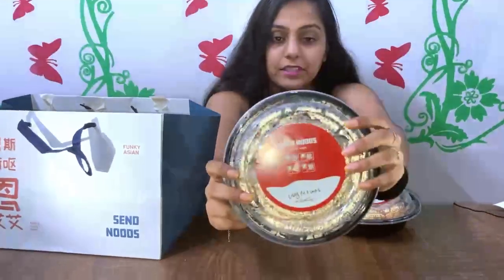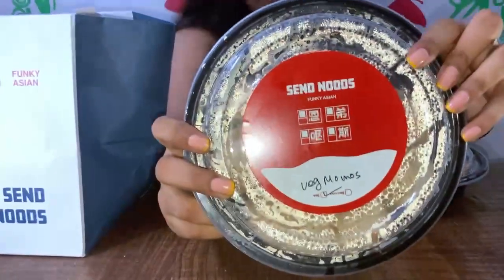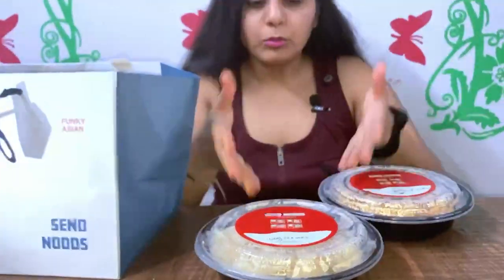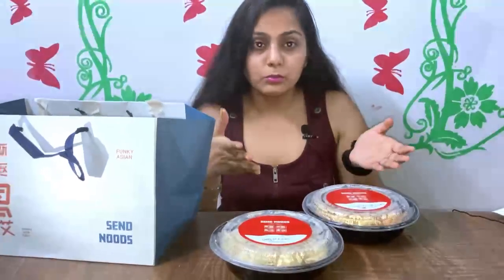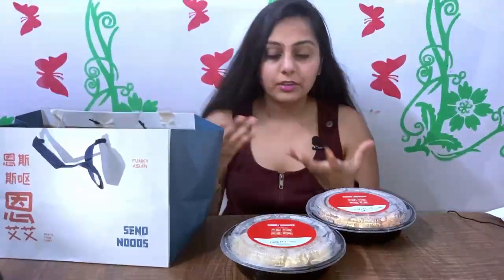Next is Veg Steamed Momos. Steamed Momos are also available in chicken but I ordered the veg one. Paneer Momos are also available. There is a variety — Steamed Momos, Gravy Momos, Pan-Fried Momos, and Fried Momos. I chose Steamed Momos to get the taste and flavour of the stuffing.